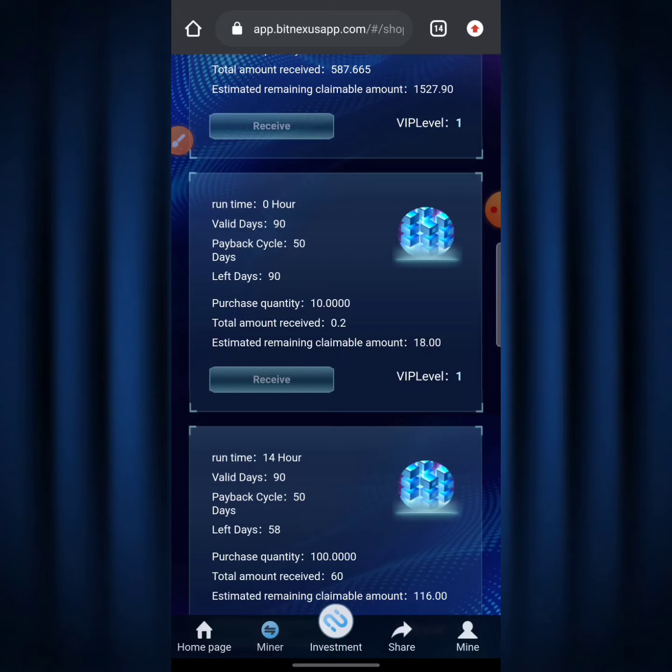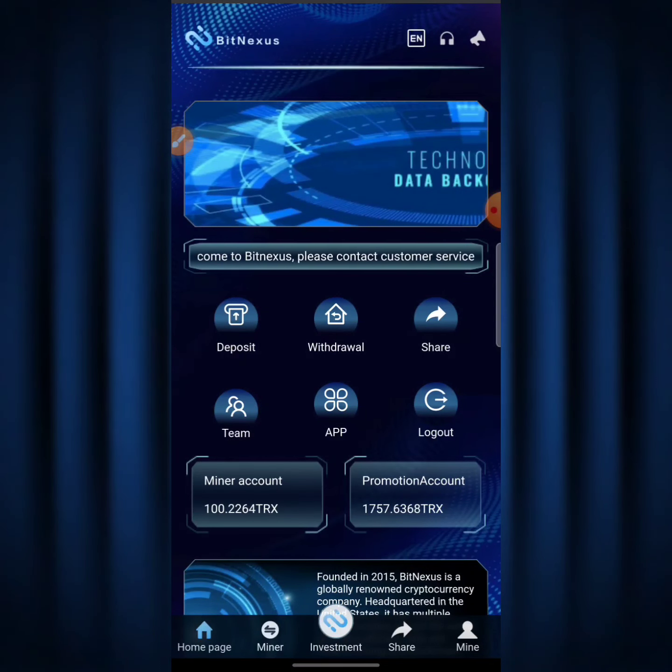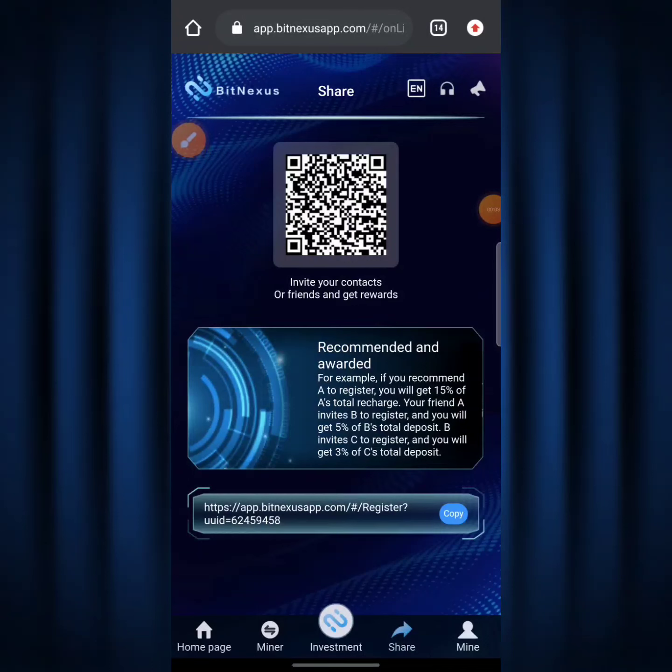Now I'm going to show you the promotional account and how I was able to make tons of money from it. I click on the 'Share' button on the homepage. This is the referral section — this is how I made 1,700+ TRX on my promotional account. It says 'Invite your contacts or friends and get rewards.' For example, if you recommend A to register you get 15% of A's total recharge. If your friend A invites B, you get 5% of B's total deposit. B invites C and you get 3% of C's total deposit.